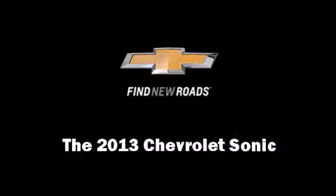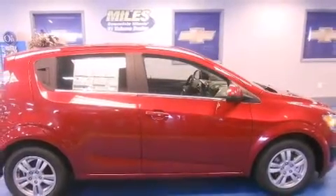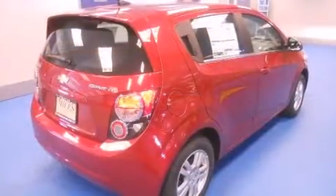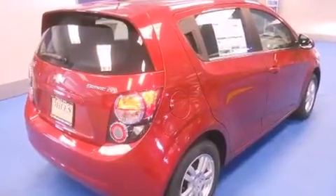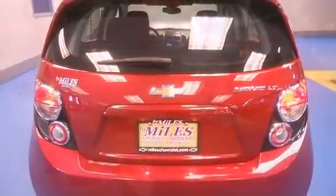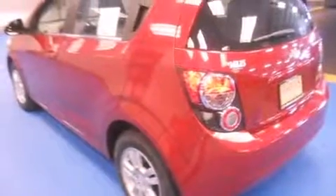Climb inside the 2013 Chevrolet Sonic. This four-door, five-passenger hatchback offers the latest in technological innovation and style. It features a front-wheel drive platform, an automatic transmission, and a 1.8-liter four-cylinder engine.